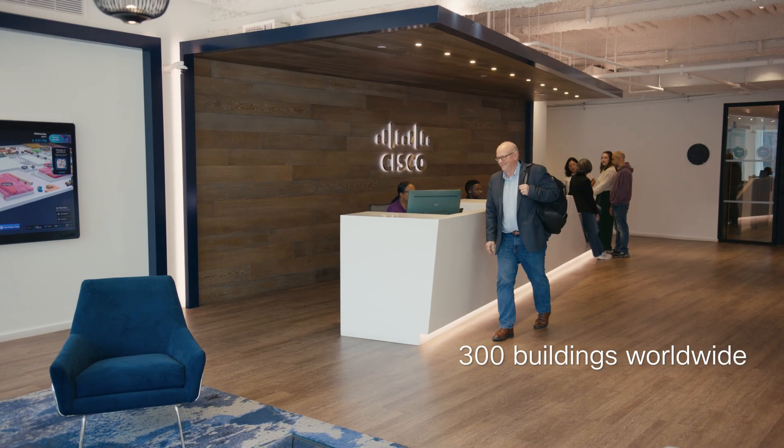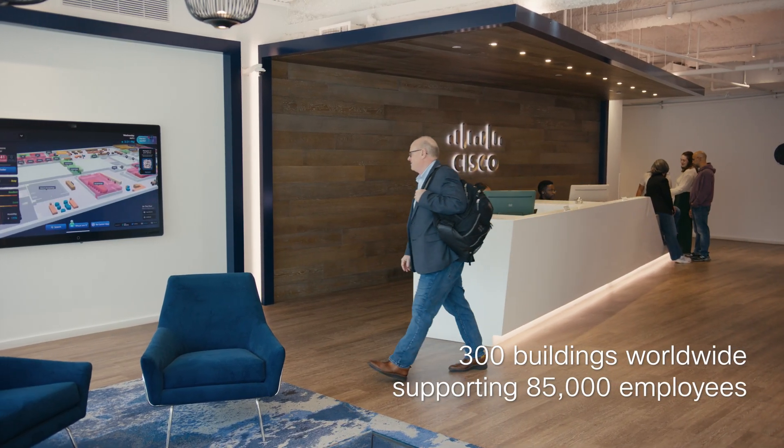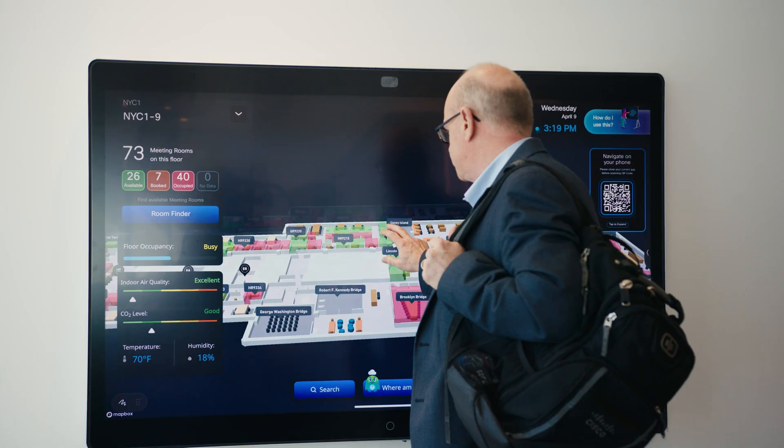At Cisco, we manage a vast real estate portfolio. But like many companies, the way we use office space has changed dramatically. Coming out of the pandemic, it was clear we couldn't just add technology to existing spaces.